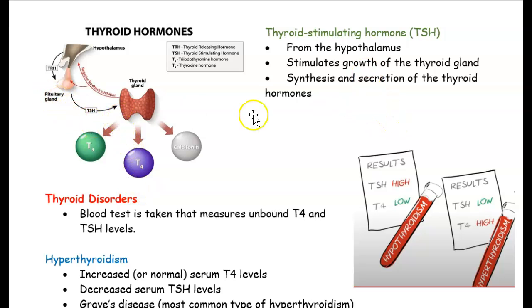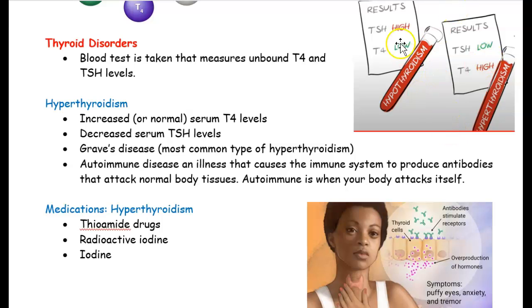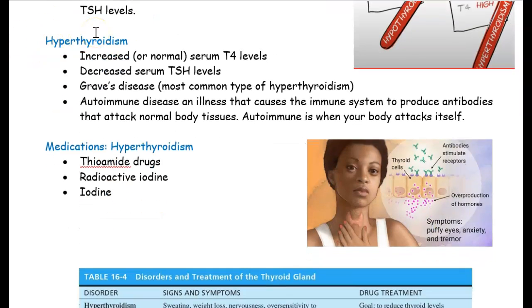The thyroid-stimulating hormone has many functions — it helps the thyroid gland grow and also triggers hormone release. There is a blood test people can take. If you have a low T4 hormone, you have low thyroid hormones — hypothyroidism. If you have high T4, then you have hyperthyroidism — too much thyroid. Hyper means too much; hypo rhymes with low, so hypo is low thyroid.